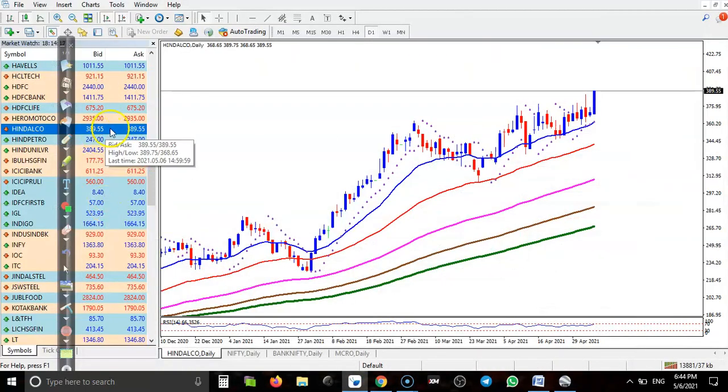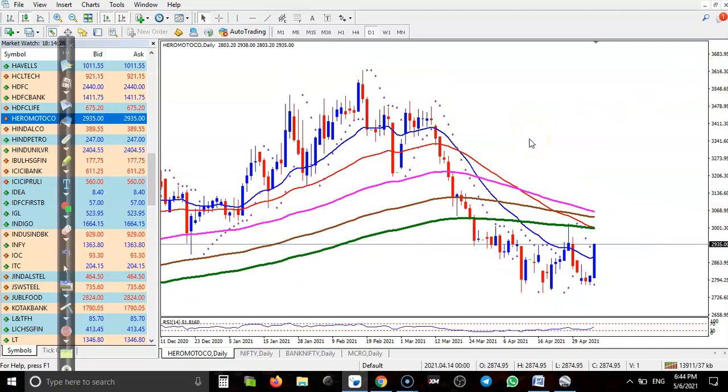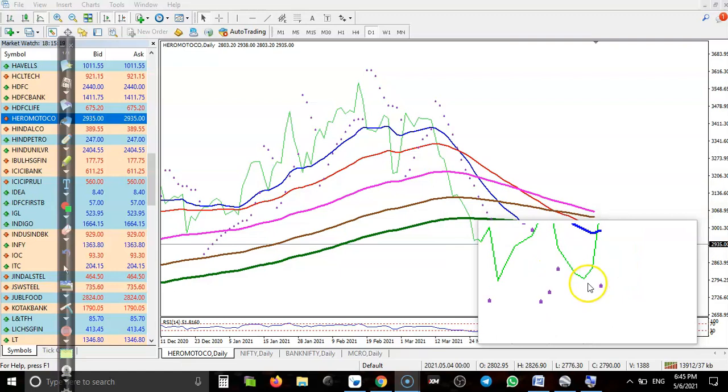Hero Motor Corporation — on the large timeframe I can see this is a downtrend, and the price has just formed a triple bottom. Some people call it double bottom. If you are confused, just click on the line chart. On the line chart you can clearly see the first bottom, second bottom, and third bottom forming a triple bottom.